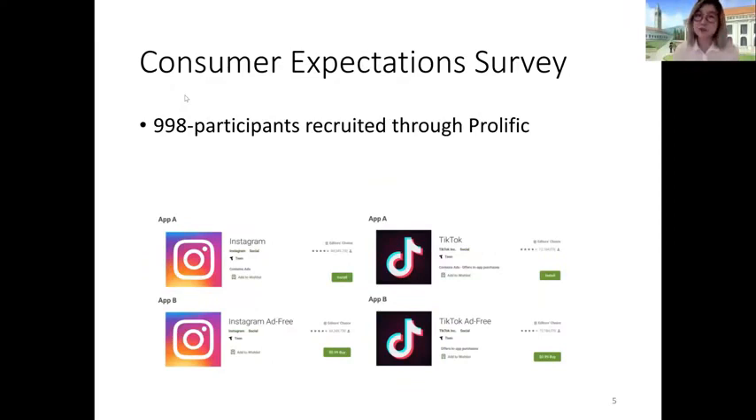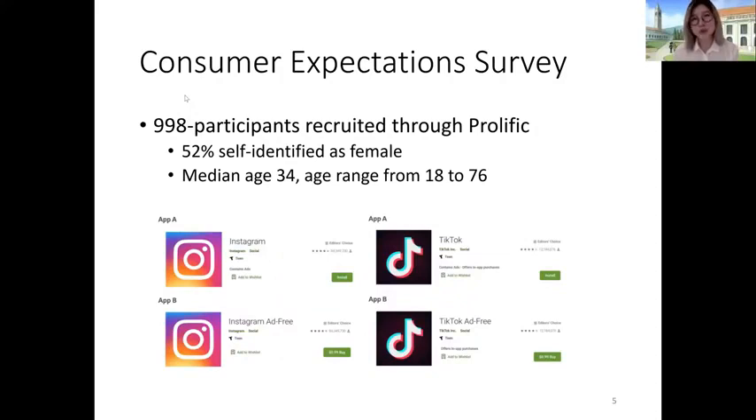Our sample was roughly gender-balanced where 52% of our sample self-identified as female, the median age was 34, and the age range was anywhere from 18 to 76. We began our survey by asking participants what app they would be most likely to install on their hypothetical device, and the options we gave them were scraped from the Google Play Store's top free applications, including apps like Instagram, TikTok, Snapchat, and Pandora, among others.